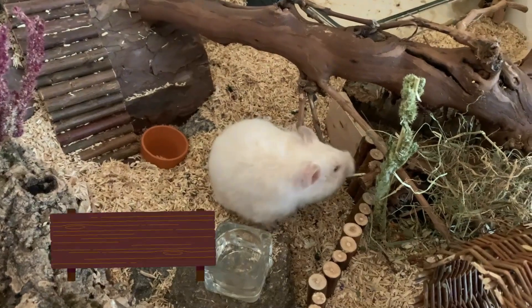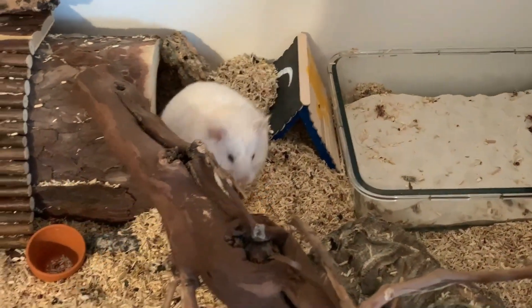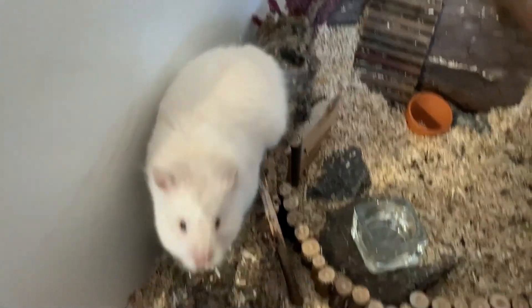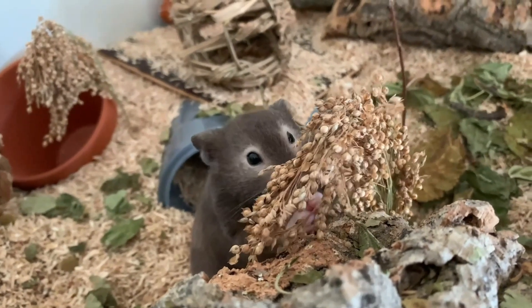Här har vi Tequila. Hon är just nu den äldsta hamstern. Hon blir två år nu i september. Hon är en silvergrå rödögd, brunare, dominant spot, långhår. Och det var allting från oss. Hej då.